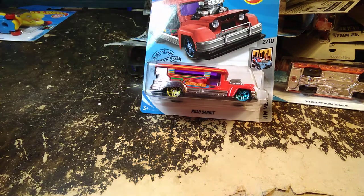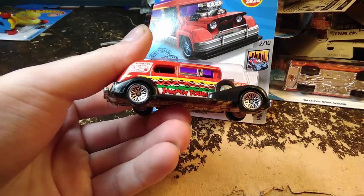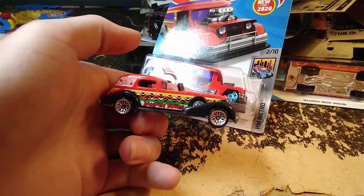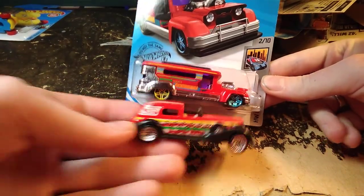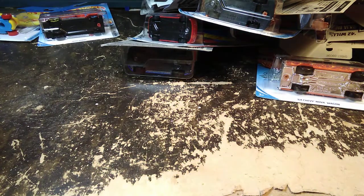Jammin Tours was one of them — they were red, kind of the same colors. Actually not as similar as I thought they were. There was a Road Bandit that was more of a party bus looking one, and another one that was yellow and looked like a school bus.